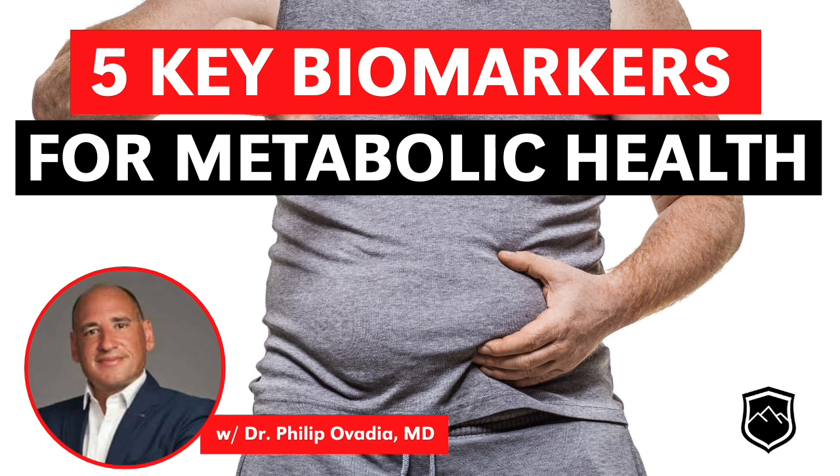I think oftentimes the problem is that in the healthcare system as physicians, we're not connecting those dots properly. We really stop at: here is a problem — high blood pressure — here is how we treat it with medication. We don't think about those underlying causes. We might recognize that blood glucose is elevated and that the patient has high blood pressure, but we don't put those together to say there's a common root cause here: poor metabolic health. And I think that is one of the biggest failings of the medical system today.